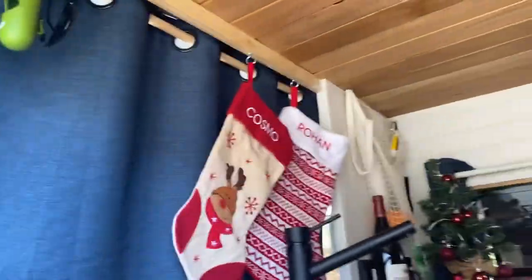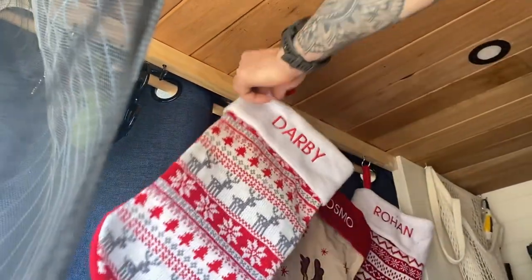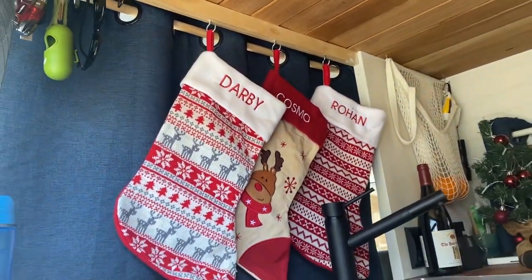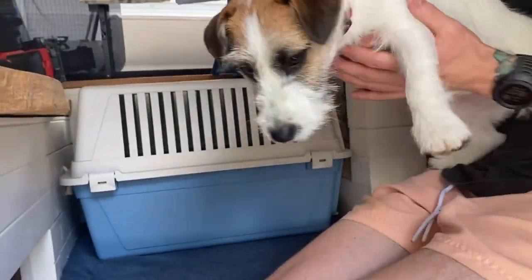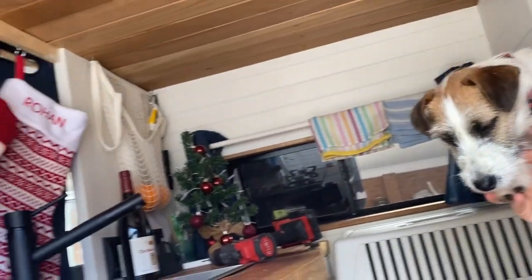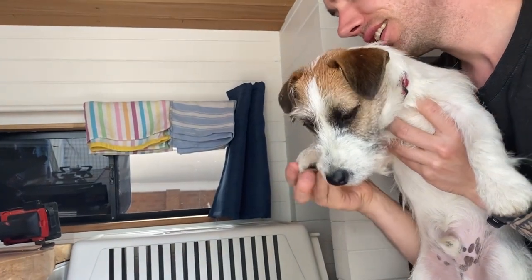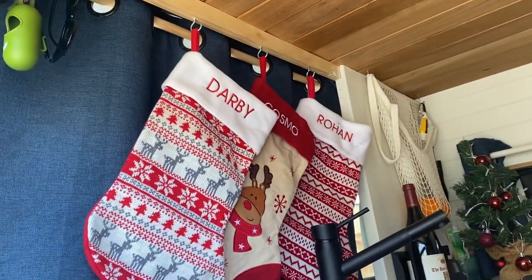Cute! Excellent! How Christmassy! Very festive! What do you think, Cosmo? What do you think? Thumbs up? I love it!